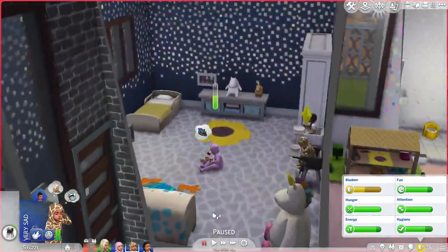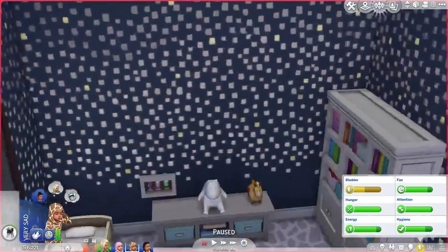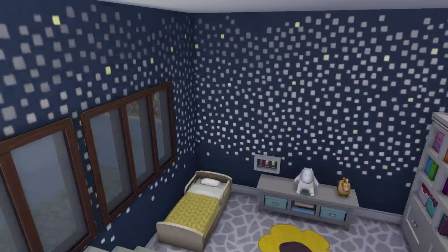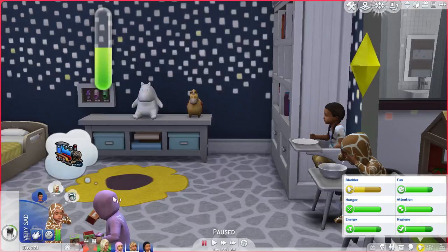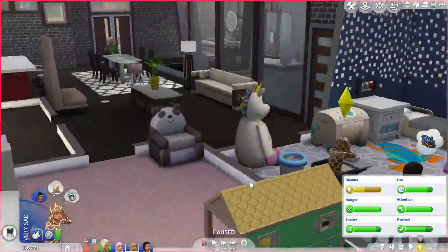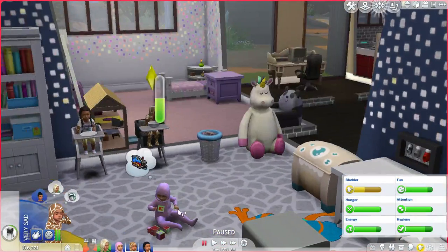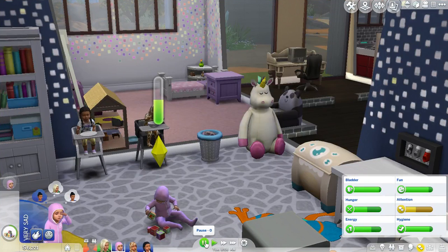I put more effort into building houses than I do in decorating them a lot of times, except when it comes to something new like toddler rooms. Because we've got so much new stuff, and I went CC crazy — now I have so many toddler beds I don't even know what to do with. And these are actually all three of the toddlers that currently live in my house. This room is for the twins, and this one is for Lily, who is the eldest daughter, over here in the lilac-y pink whatever.